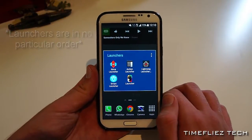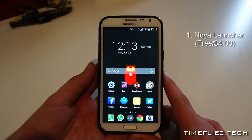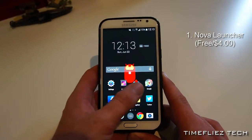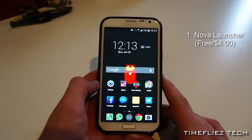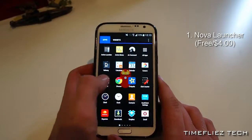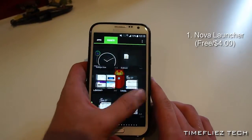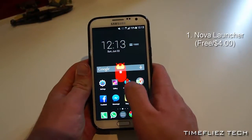First off, let's take a look at Nova Launcher. Here we have Nova Launcher. This is one of my favorite launchers because it mimics the look of stock Android, basically the way Google intended it to be. You have your apps drawer and widgets right here.